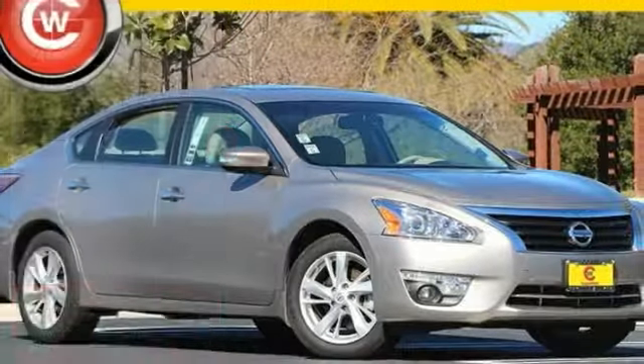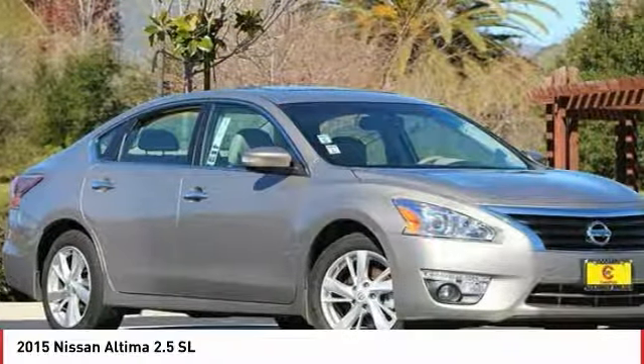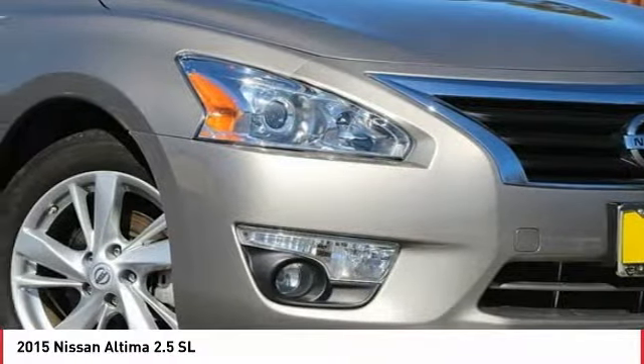Take a ride in the 2015 Altima. The Nissan Altima offers advanced features to make life easier, including push button ignition, which comes standard.